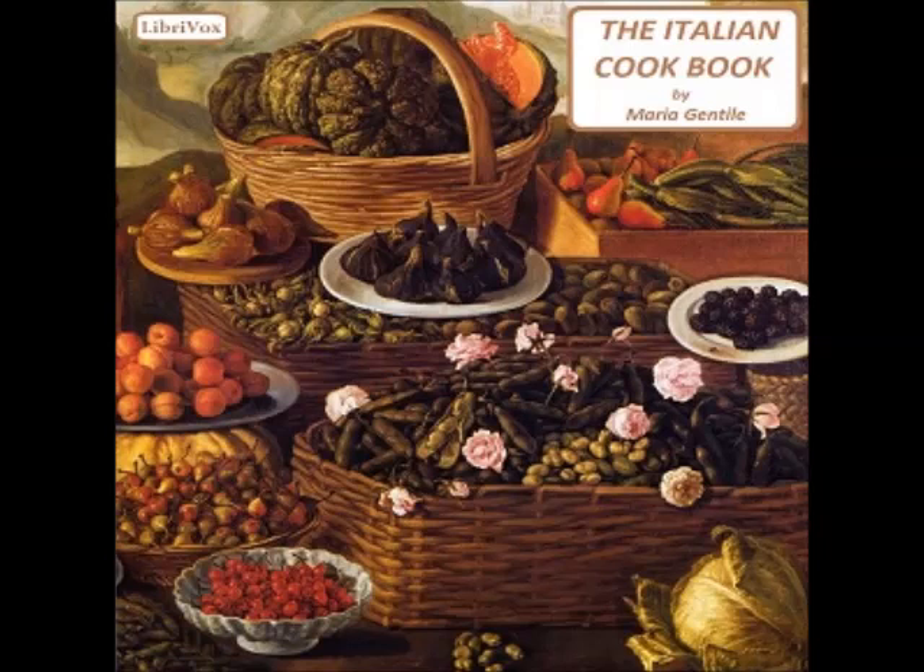Recipe eleven: Pavis soup (zuppa alla pavese). Cut as many thin slices of bread as needed so that each person may have at least two. Toast and brown the slices with butter. Poach two eggs for each person, one on each slice of bread, and place the slices on a large deep dish — not a soup tureen. Pour hot broth into the plate, taking care not to break the eggs. Season with Parmesan or Swiss cheese and serve.